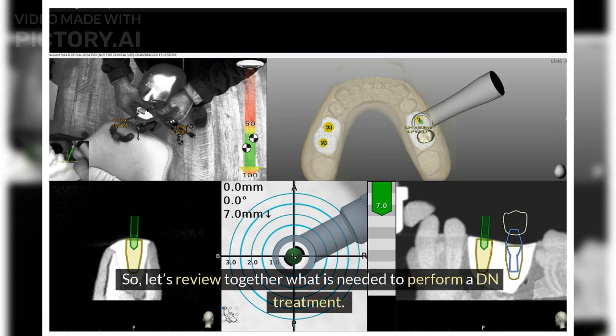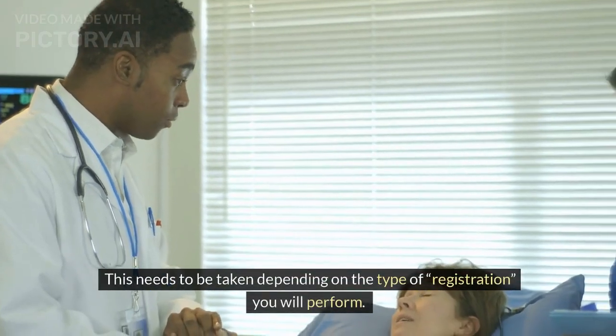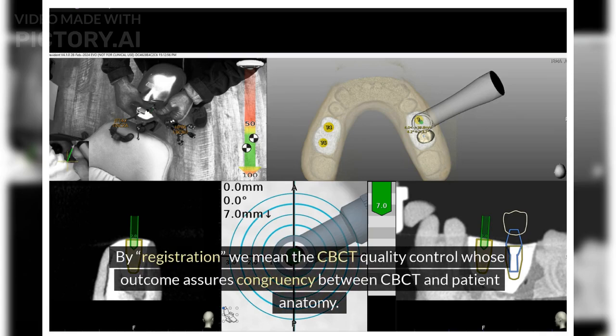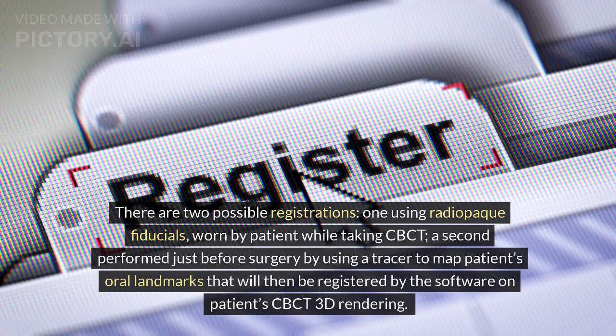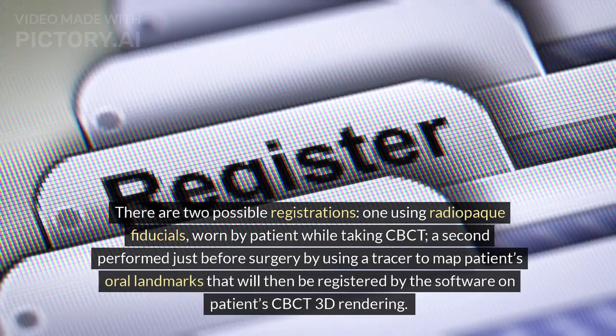Let's review what is needed to perform a DN treatment. First, you need a patient's CBCT, taken depending on the type of registration you will perform. Registration means the CBCT quality control whose outcome assures congruency between the CBCT and patient anatomy. There are two possible registrations: one using radiopaque fiducials worn by the patient while taking the CBCT, and a second performed just before surgery by using a tracer to map the patient's oral landmarks, which are then registered by the software on the patient's CBCT rendering.